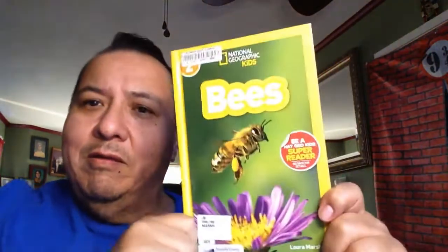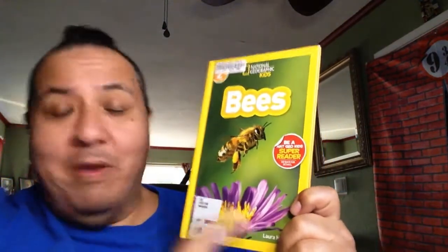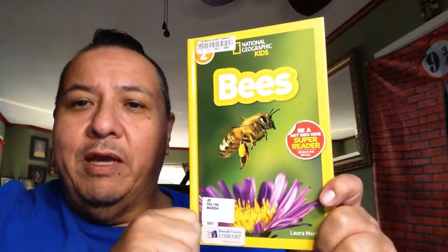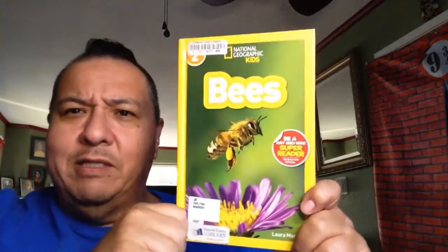I just want to let everybody know that bees have a very important job. They fly around, make flowers grow, make fruit and vegetables grow. We're going to find out a lot about bees in this book and maybe something about who will work with a bee. Okay, let's get started.